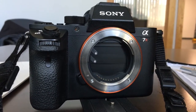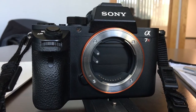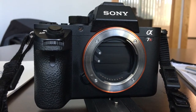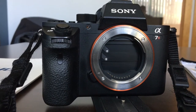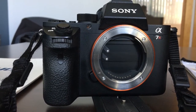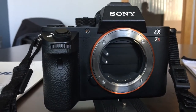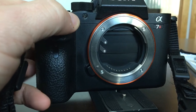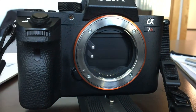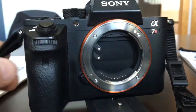This morning I dropped my a7R Mark II on the ground and it is no longer working. As you can see, the shutter is stuck down. If I turn on the camera you can see the shutter try to actuate — and that was it.